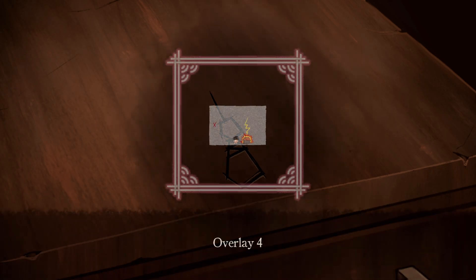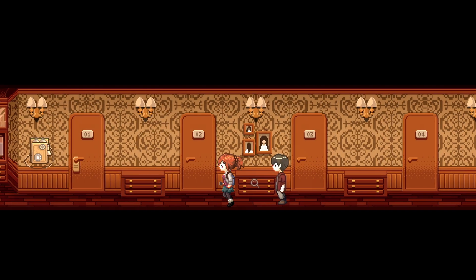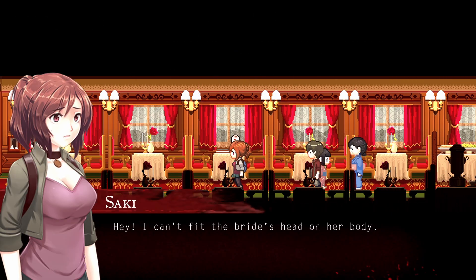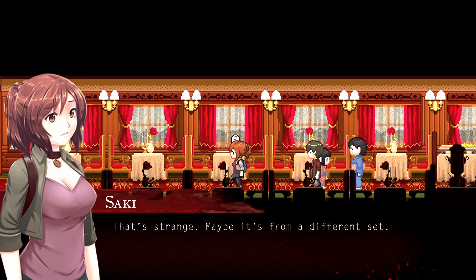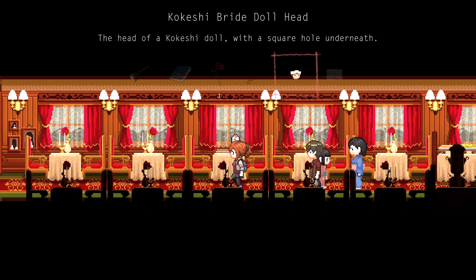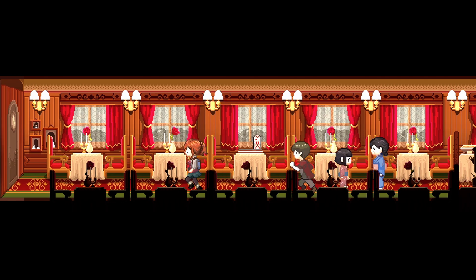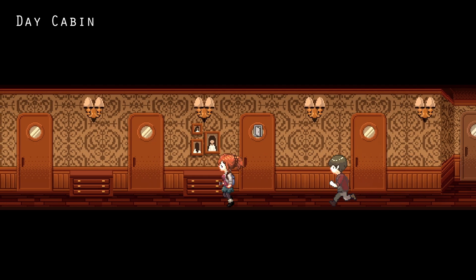It's a small wooden ball painted to depict a bride. There is a small square hole in the bottom of it. And we've got an overlay full. Right, let's go put the bride's head on her body. Interesting. Let's read that again - so the round peg on the doll's body won't fit the square hole drilled into the bride doll's head. Well, let's go use the next overlay.